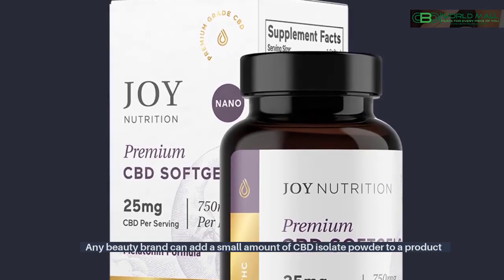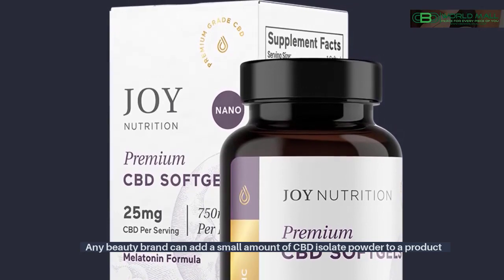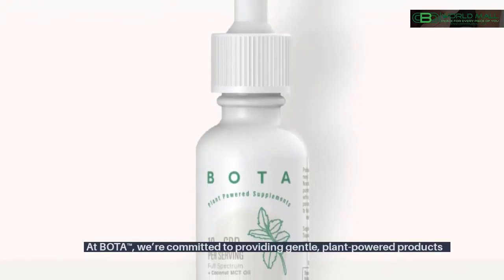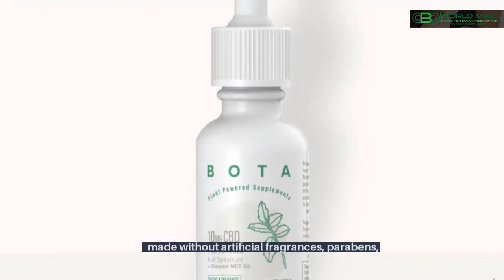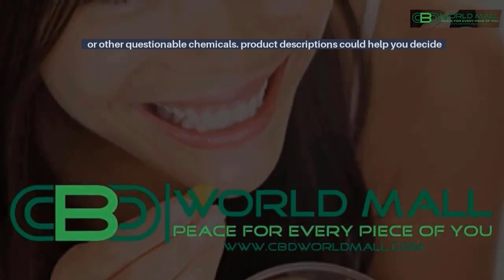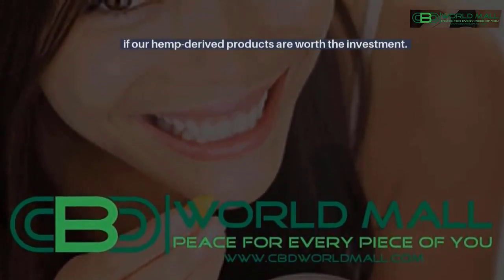Any beauty brand can add a small amount of CBD isolate powder to a product or two and call it CBD skincare. At Boater Trademark, we're committed to providing gentle, plant-powered products made without artificial fragrances, parabens, or other questionable chemicals. Product descriptions could help you decide if our hemp-derived products are worth the investment. For more information about hemp products, click here.